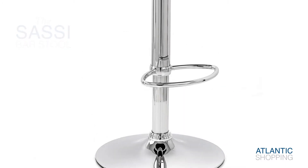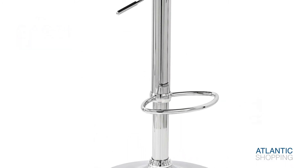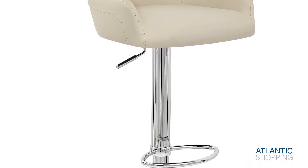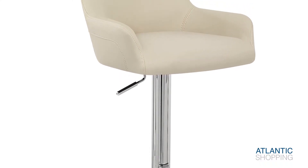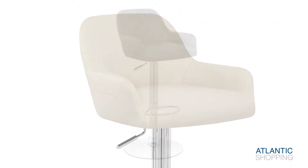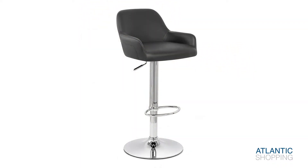The gas-leaved column emerges gracefully from a circular base, illuminated by a chrome finish. It sports a generous footrest which serves to support your body. A rubber ring lies on the underside of the base, reducing the risk of scuffs to your floor.